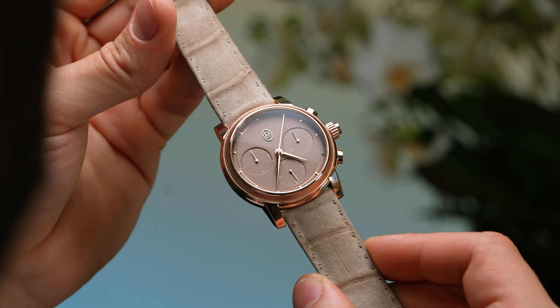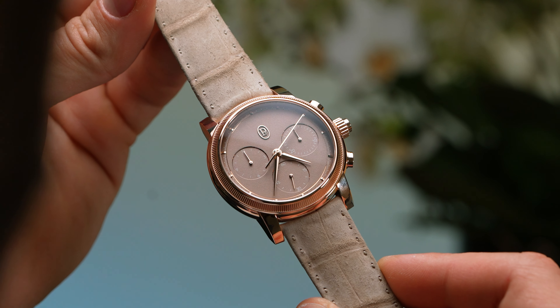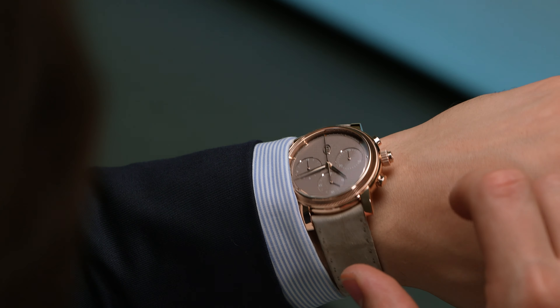For 2024, Parmigiani Fleurier is taking the next big step in its evolution, branching out with a revived Toric collection — the first departure from the Tonda PF since Guido Terreni stepped up as CEO.